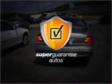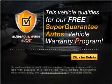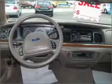this vehicle qualifies for our free Super Guarantee Autos Vehicle Warranty Program. Buy a vehicle and get a free warranty from us only at EveryCarListed.com. A premium sound system is just one of the benefits of owning this vehicle.